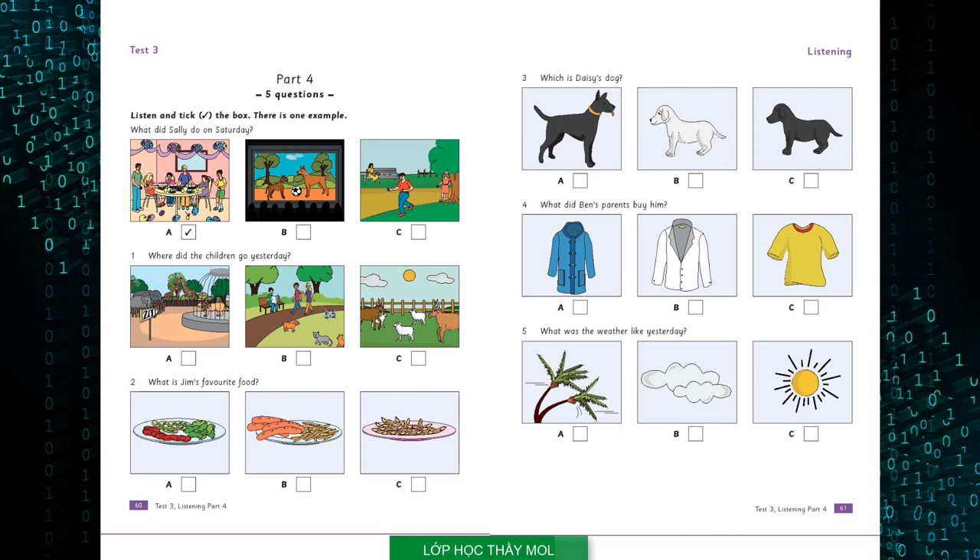One. Where did the children go yesterday? We saw lots of animals yesterday. Did you go to the zoo? No, we didn't. Did you go to the park? No. We went to a farm. Oh, I see.